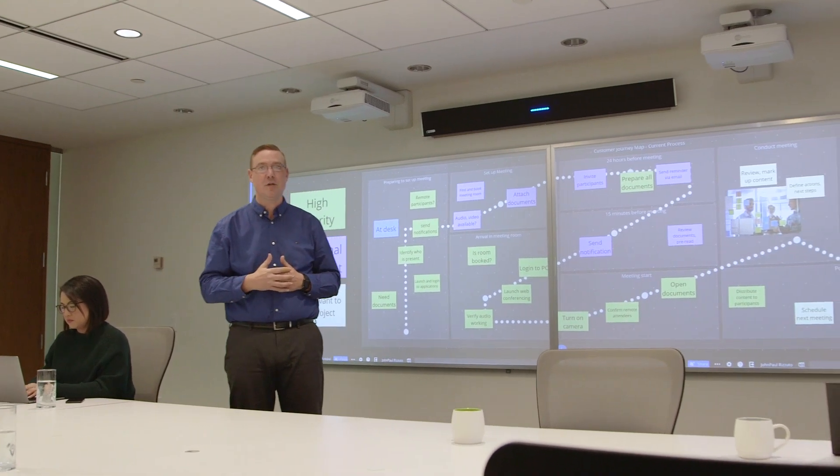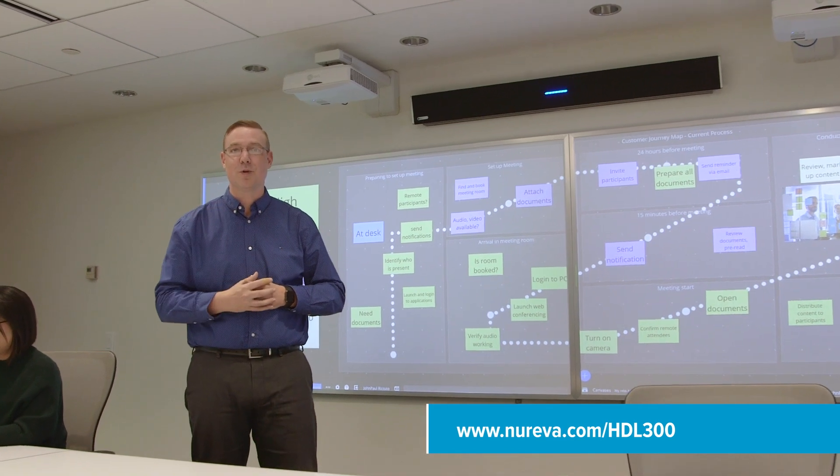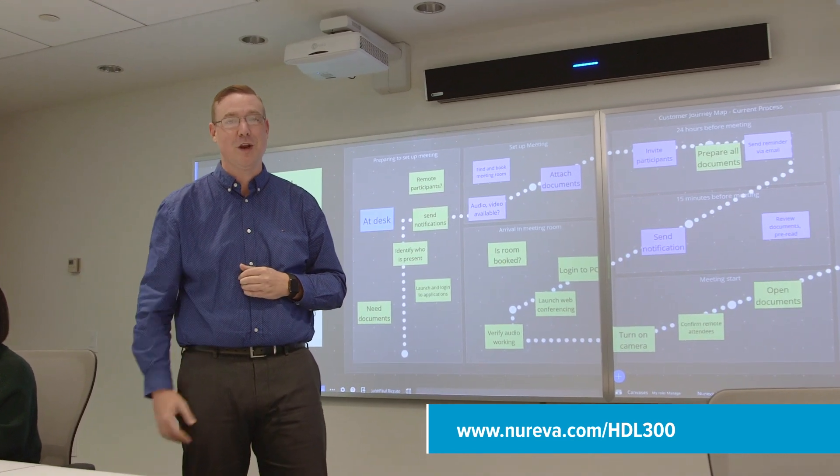Installed in less than 30 minutes with no special tools required and supported by the Nureva Room Manager software, the unit's always up to date. Click the link below to learn more or to schedule your own personalized demonstration. Looking forward to speaking with you.